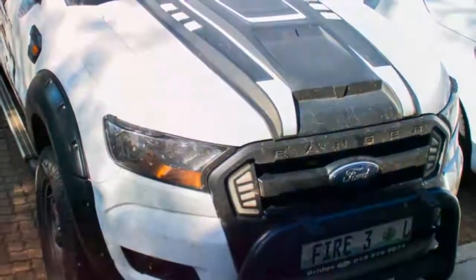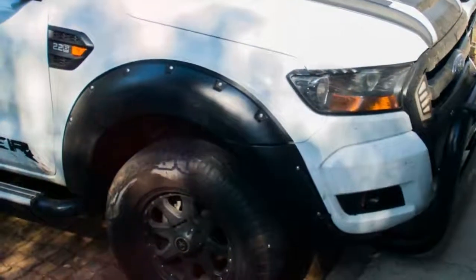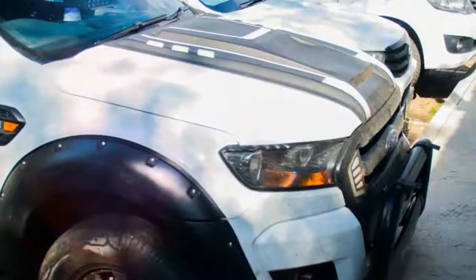If Ford wants to capture sales with the Ranger Raptor in important markets like South Africa and Australia, it better be sure its looks are as eye-catching as some of the knock-offs out there. All shall be revealed February 7th.